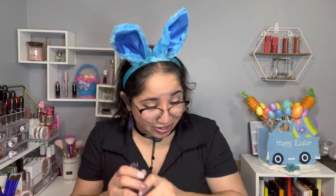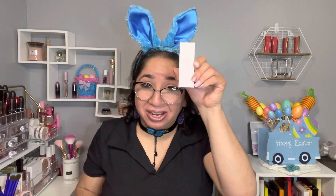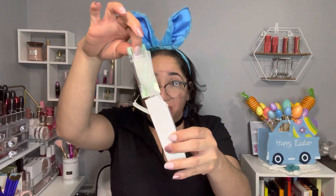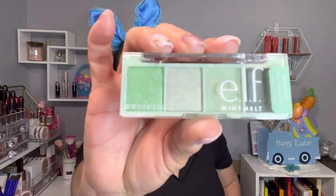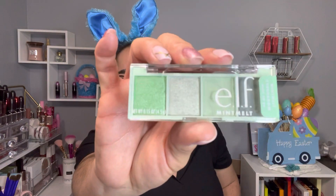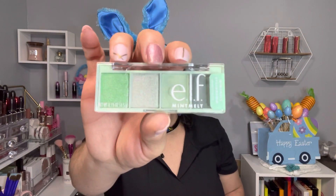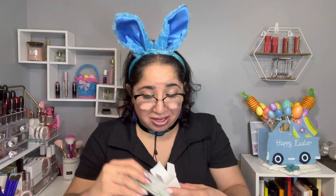This one is well wrapped — it's a Biesthetica liquid eyeliner. The last item is in this little box by elf, also well wrapped, and it's the mini eyeshadow palette in green. Look at those colors! I'm not gonna open this one because I don't want to mess it up — it's gonna be for the lucky winner.